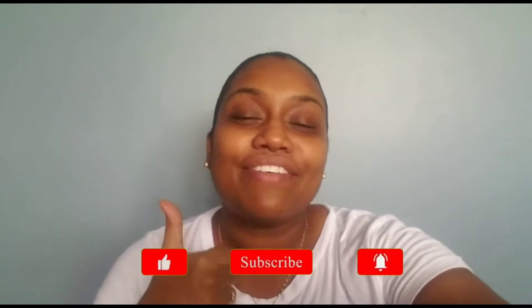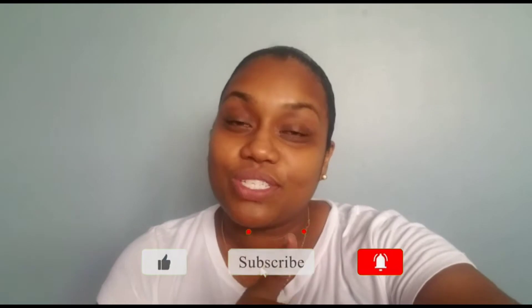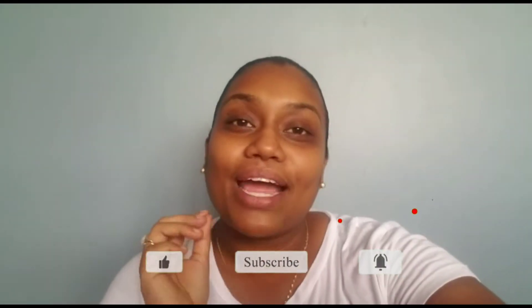Hi guys, welcome back to my channel and welcome back to another video. If you are new to my channel, my name is Candice Amarali West. I invite you to hit that subscribe button, leave a thumbs up on this video, and turn on those post notifications so that you'll be notified every time I upload a new video. We're going to start off this video with a business clothing haul. I received a package yesterday with some things — majority of the items are items that persons pre-ordered, and I have a couple of pieces I got for myself, and then I got a set of earrings, so I'm going to show you all everything.